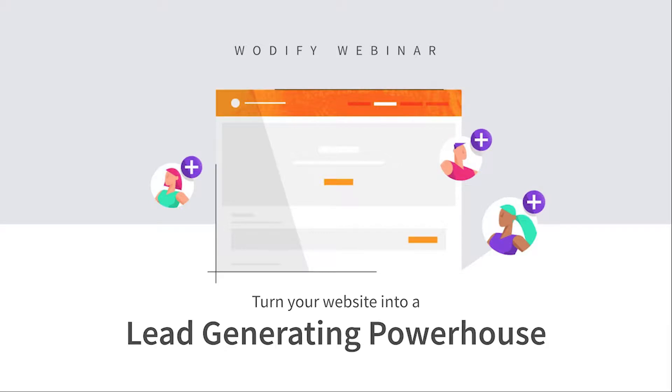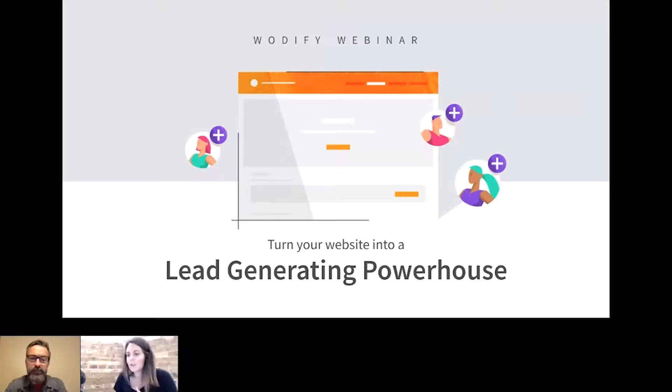All right, everybody. Thanks so much for joining us today. Super excited to have you here. My name is Megan. If this is your first time joining us on a webinar, thanks so much for coming, stopping by and listening to us talk you through some things about Wattify.